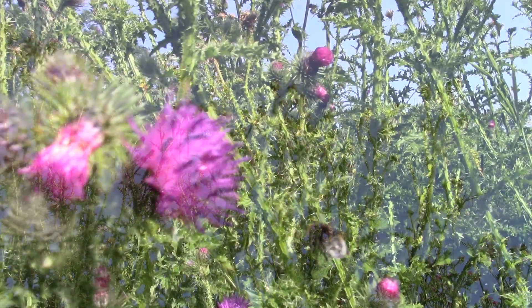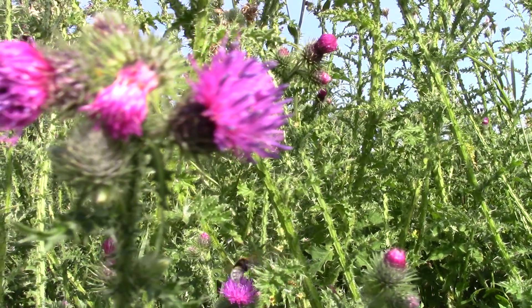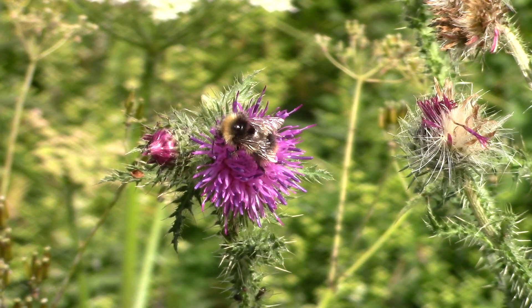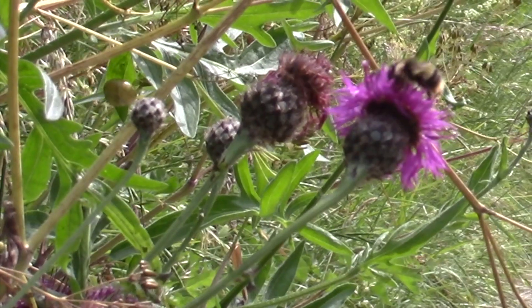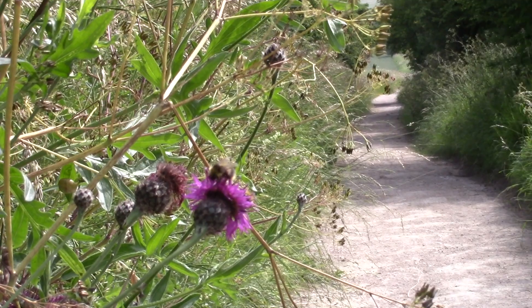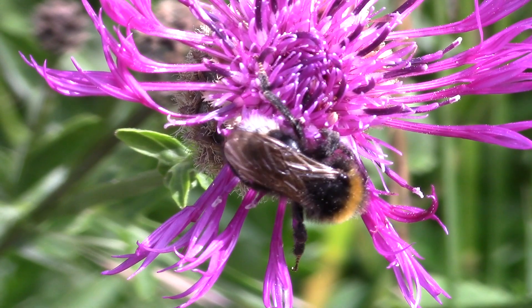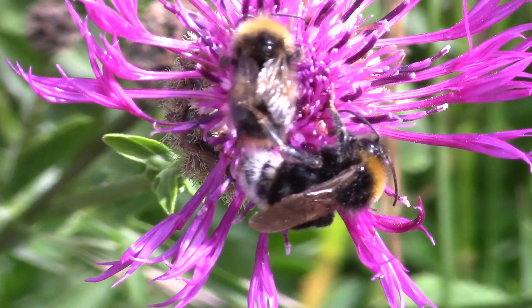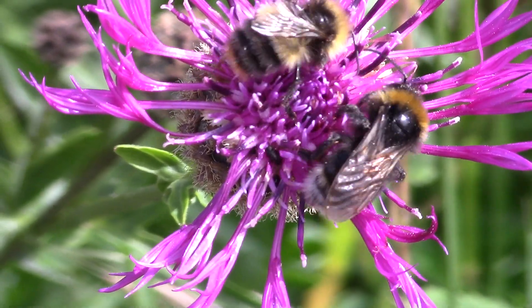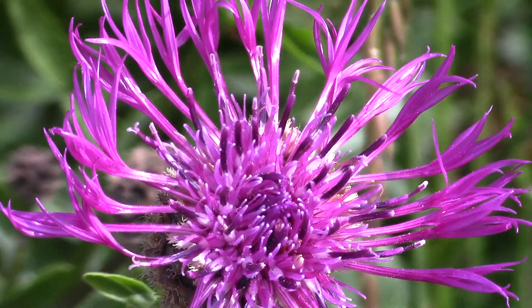A plethora of Ridgeway bees flocked to these prickly plants. However, two species dominated: the shrill carder bee and the large garden bumblebee. Furthermore, thistles weren't the only flowering plant in bloom that day. The lesser knapweed, Centaurea nigra, whose flower looks like a pineapple with a purple mop of hair, was abundant. Again, they were popular with Ridgeway bees.